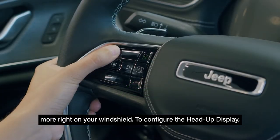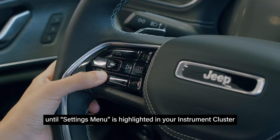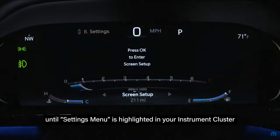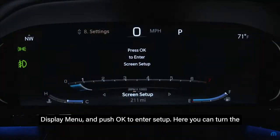To configure the head-up display, push the up or down arrow on the left side of the steering wheel until the settings menu is highlighted in your instrument cluster display. Push the left or right arrow button to select the head-up display menu and push OK to enter setup.